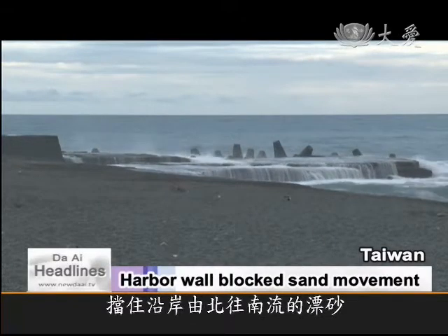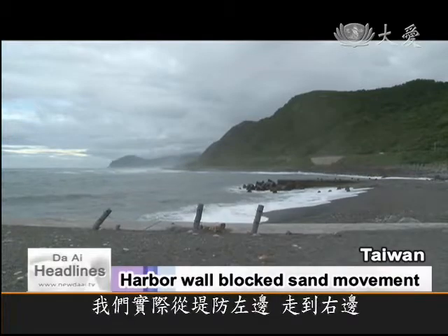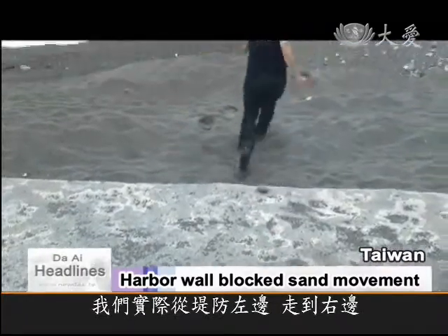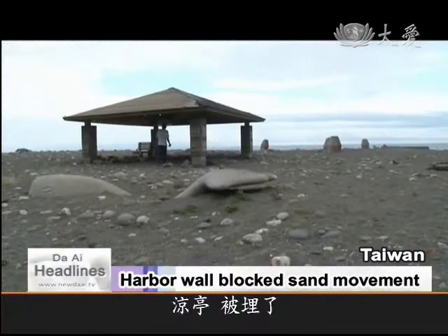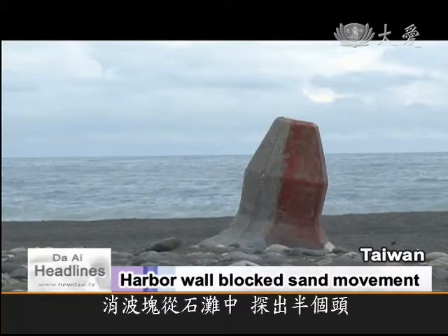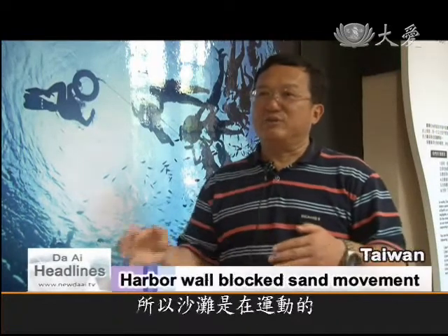The harbor wall built into the ocean blocked the sand as it naturally moved southwards. As we go from the north to the south side of the barrier, you can see how high the sand has been built up. Over 10 or more years, the beach pavilions and wave breakers have slowly been buried under the sand. Sand on the coastline is moving all the time, especially with Taiwan's northeasterly wind in winter and the southwesterly current in summer, so the beach moves.